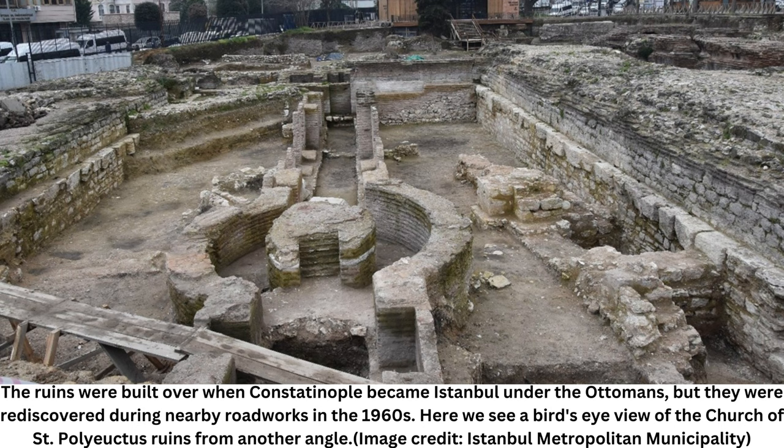The Church of St. Polyuctus was built between A.D. 524 and 527, during the reign of the Emperor Justinian, according to the Oxford Dictionary of Byzantium, Oxford University Press, 1991. It was one of the most splendid churches in Constantinople, as well as the largest until the Cathedral of Hagia Sophia — now a mosque — was completed in 537.